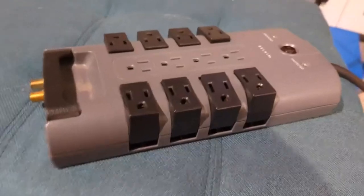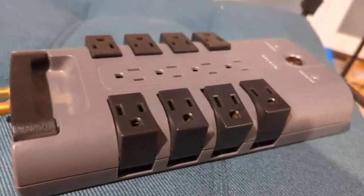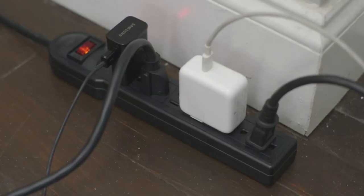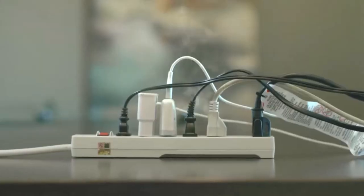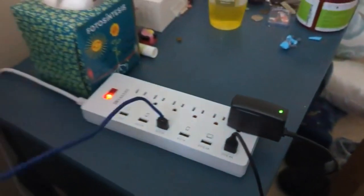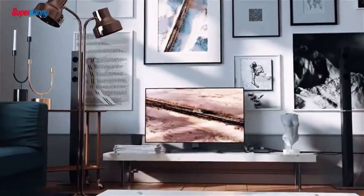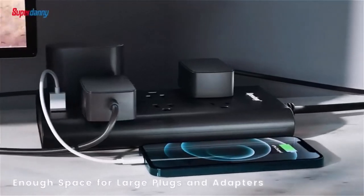Today, I'm excited to share with you my top 5 picks for the best surge protectors on Amazon. A surge protector is a simple yet practical line of defense you can use to prevent the risk of a surge frying your appliances. I've spent countless hours researching and testing products, and I'm confident that these 5 products are the cream of the crop.